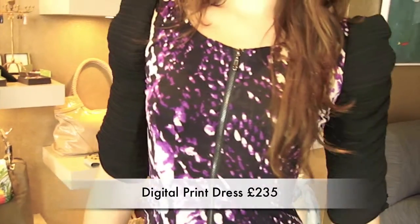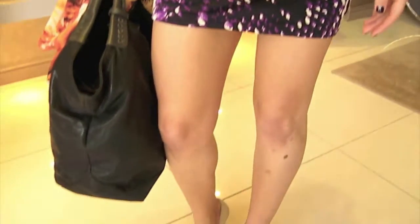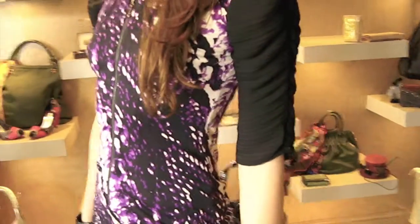It's just a gorgeous purple colour with cream — we've teamed it up with cream high heels and a big bag. This is quite a statement dress, very chic for a nice evening cocktail or drinks-after-work sort of look.